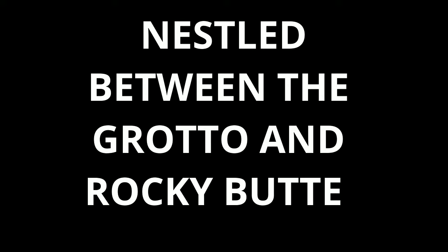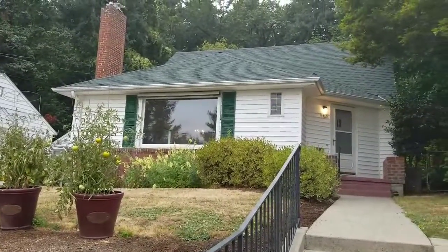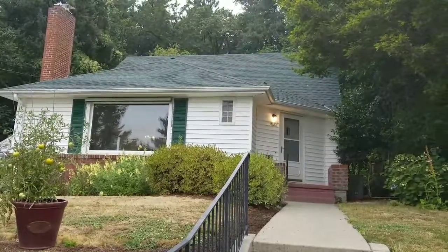If you are looking for a quiet oasis that is still close to city conveniences, check out this four-bedroom, two-bathroom home.